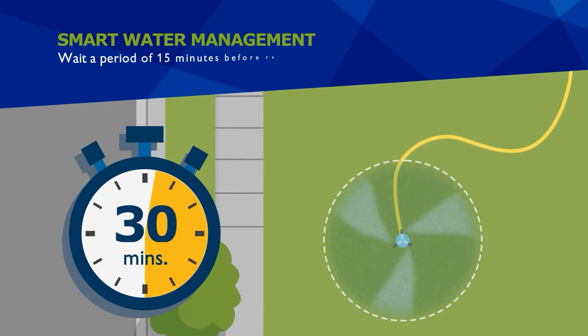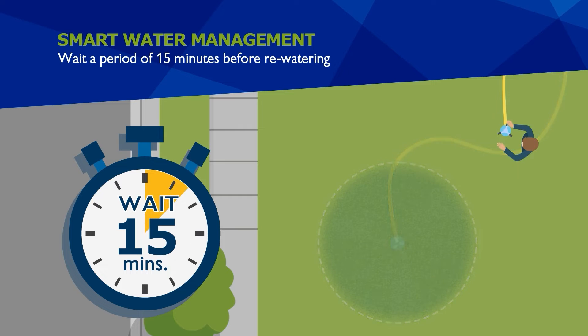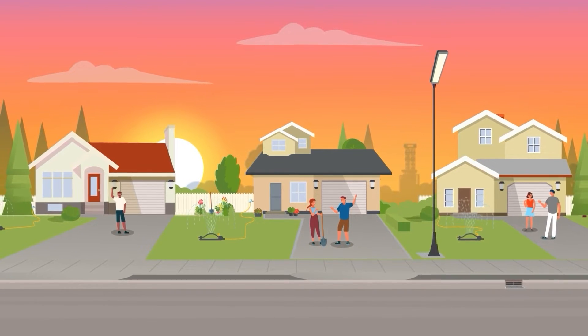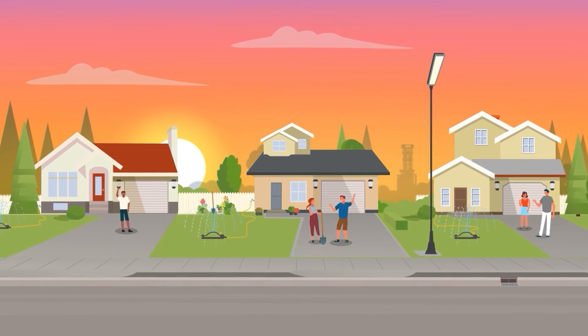If you're moving your sprinkler around, wait a period of 15 minutes before rewatering to ensure the ground has had a chance to soak up the initial watering. Schedule outdoor watering to be in sync with your neighbors and away from the heat of the day to reduce the risk of evaporation.